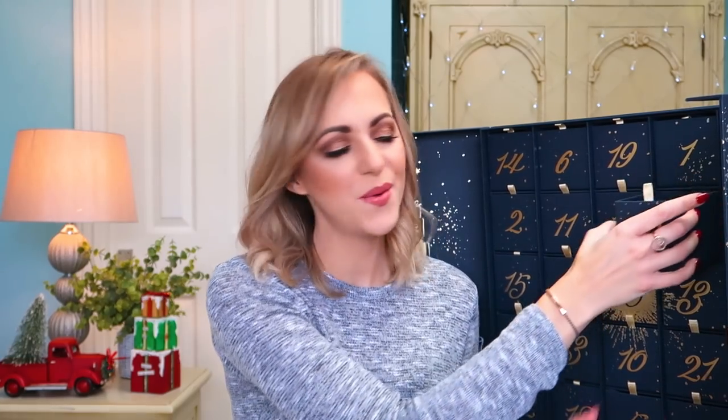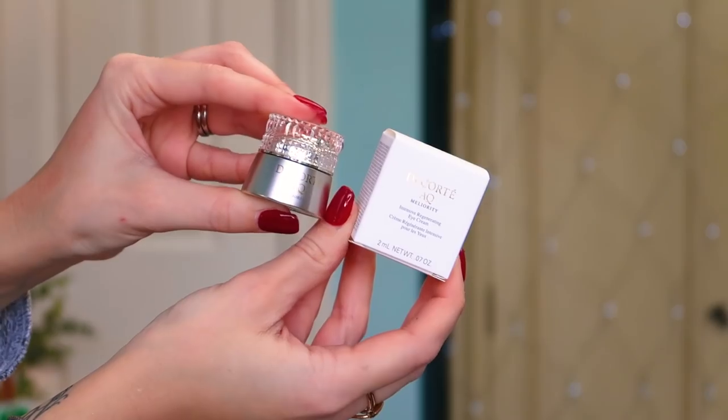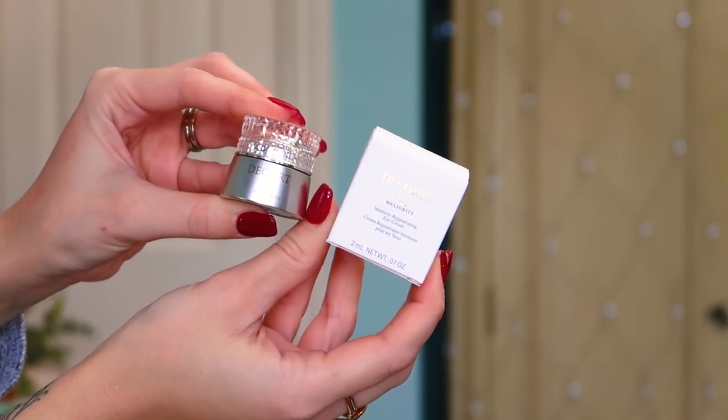Number eight: we've got not one but two — some of the Decorté AQ Meliority Intensive Regenerating Eye Cream and Intensive Regenerating Multi Cream. These are both 2ml. I'm guessing this is a premium skincare brand I've never heard of, and I'm very excited to try them out. My skincare basket of things to try is overflowing, but these will be going in there. I'm guessing they're premium, so this will be going on my face in due course.